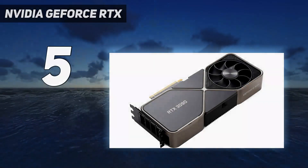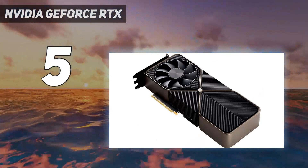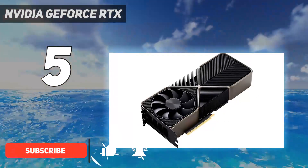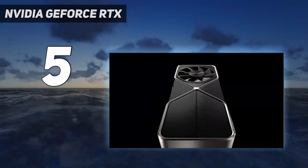Starting at number 5: NVIDIA GeForce RTX. The NVIDIA RTX 3090 is still one of the best graphics cards out there, even though it is a last-gen GPU. With a whopping 24GB of RAM, no game or, more importantly, heavy graphics project will suffer performance issues.